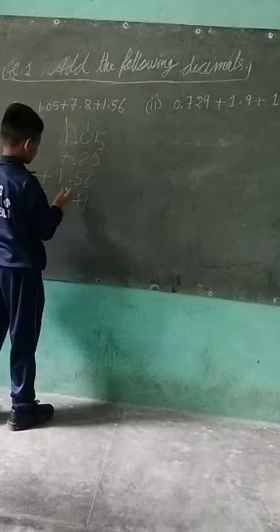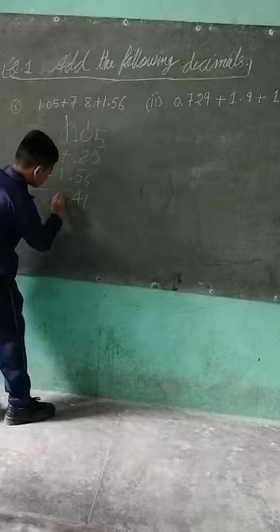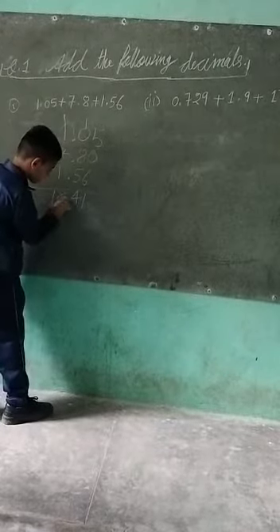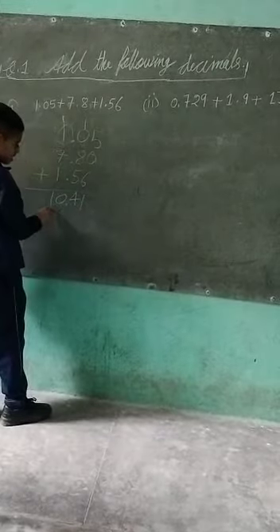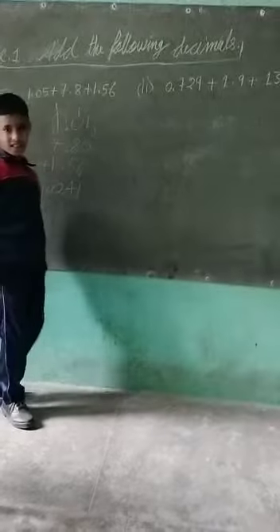Seven plus 11 equals... and the answer is 10.41. Thank you.